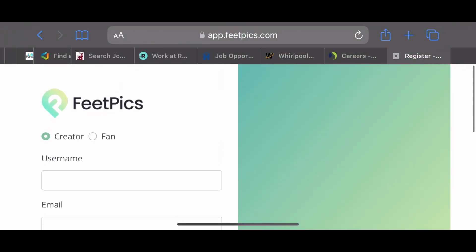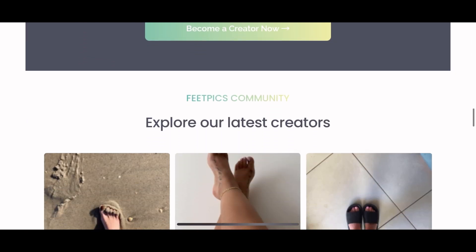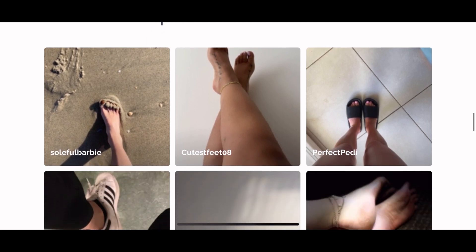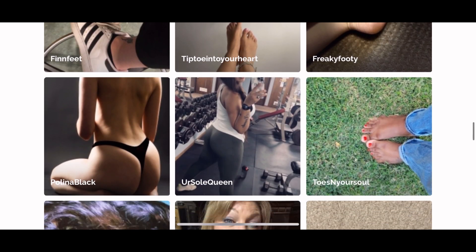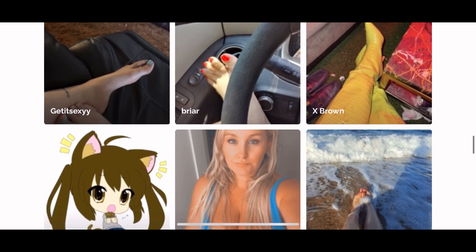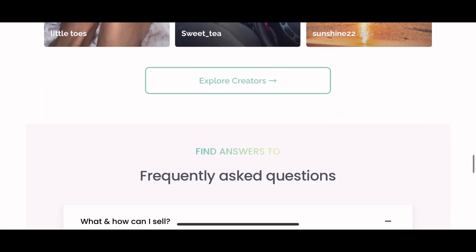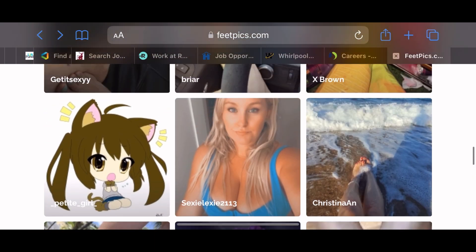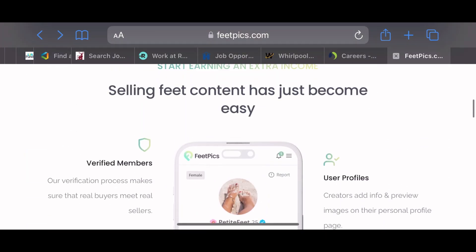Another website is called Feet Pics. This is what their content creators page looks like — they have genres: freaky feet, tiptoe feet, dirty feet, clean feet — feet, feet, feet, feet. Sounds like shmoney, go for it. They even have an online course.